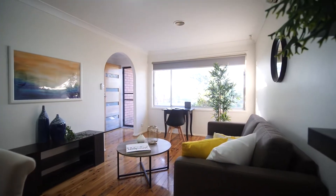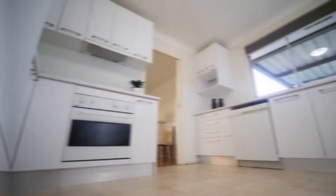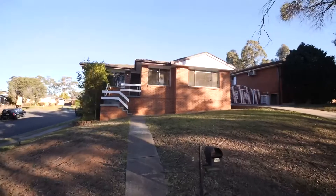The internal to this gorgeous home includes a combined front lounge and dining, perfect for watching TV, three spacious bedrooms, an updated bathroom and a lovely kitchen with dishwasher, great cupboard space and electric cooking.